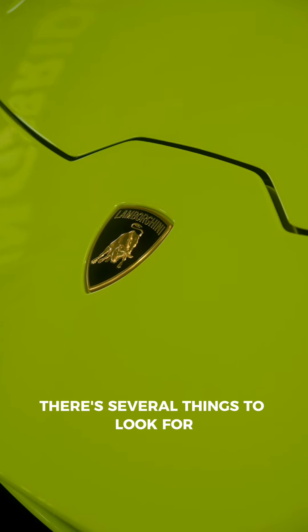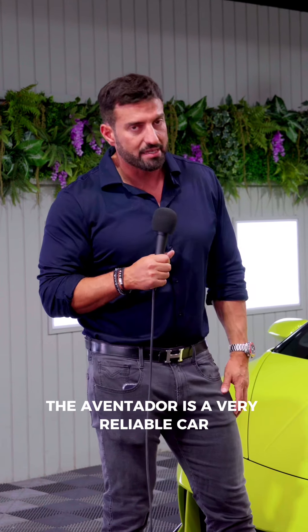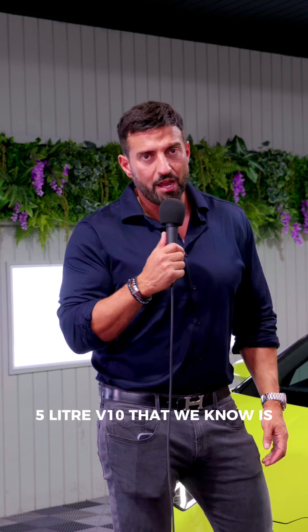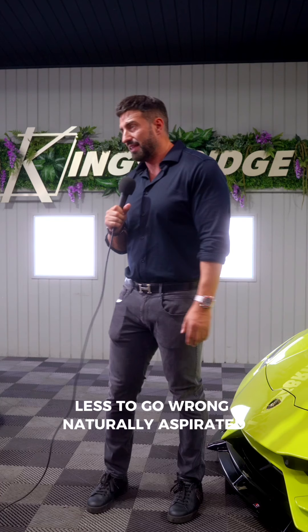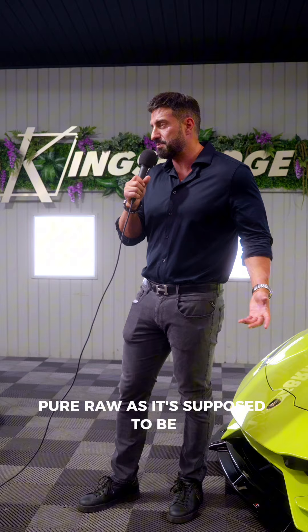When you're buying a Lamborghini there's several things to look for. The Huracan, certainly in its own right compared to say the Aventador, is a very reliable car. It's got that proven naturally aspirated 5 litre V10 that we know works, we know is reliable, it's got no turbos or superchargers, less to go wrong — naturally aspirated, pure and raw as it's supposed to be.